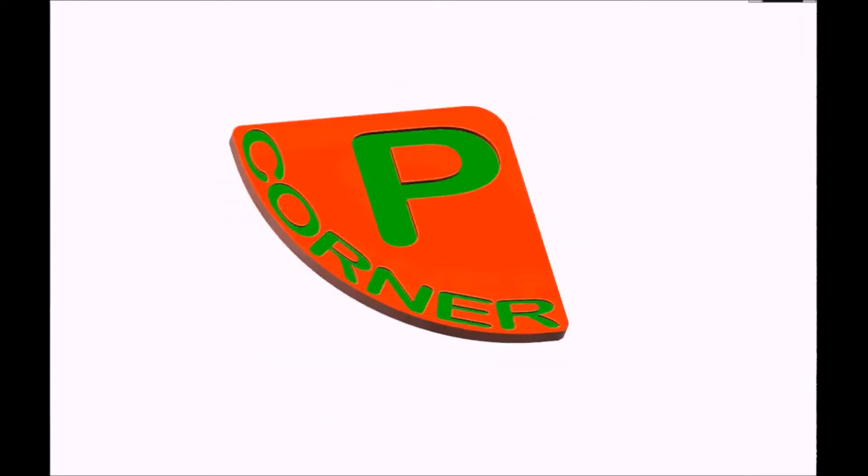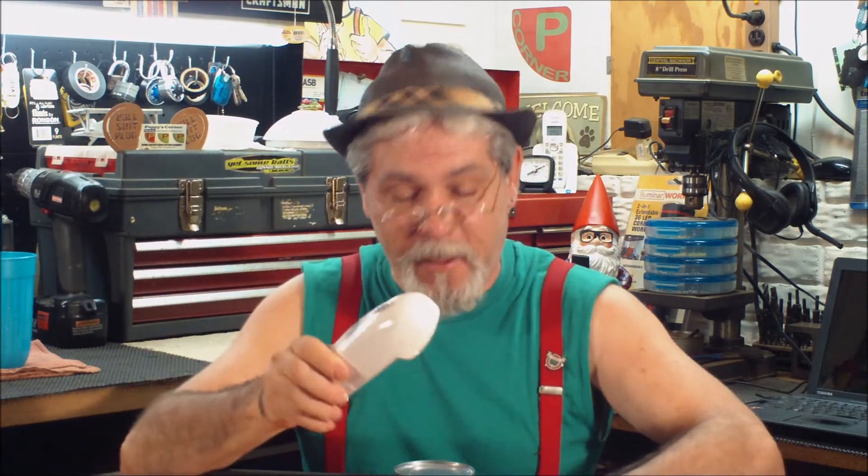Yee-haw! Another segment for Pappy's Corner coming up. I'm going to show you the handy can opener. And here it is, a new high-tech device right here on Pappy's Corner. And I'm going to show you how it works.